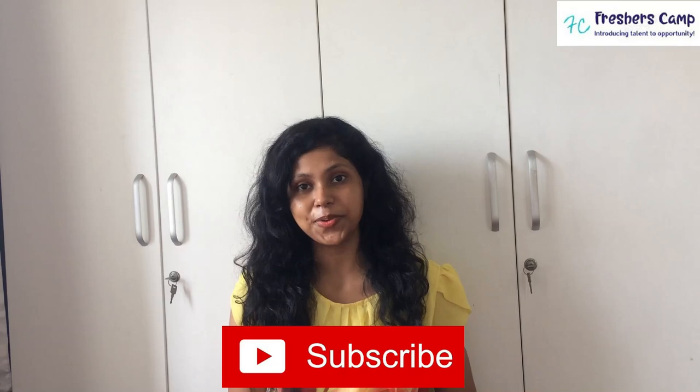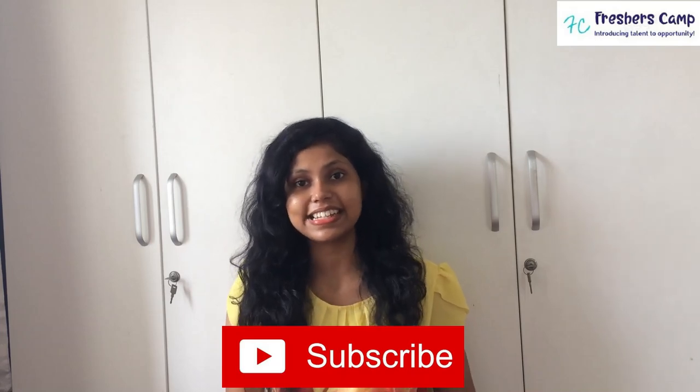Hello everyone. Welcome back to our channel. I am Gautami from Freshers Camp. Hope you all are doing great. If you haven't subscribed to our channel, then please do so and hit the bell button to get the latest updates.